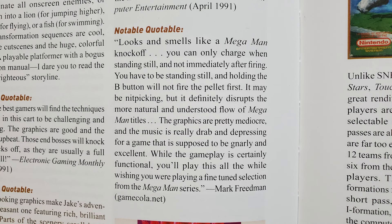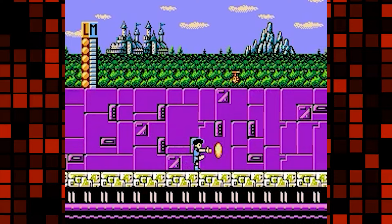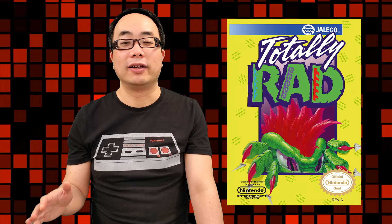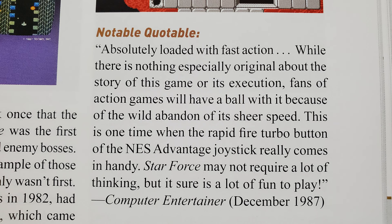Here's one that really baffled me. An insider from Gamecola.net says regarding Totally Rad that 'you can only charge when standing still.' But you can clearly charge while running — tested in the North American, European, and Japanese versions. He even admitted he was nitpicking, but if you're going to nitpick, you should make sure you're totally right first. Insider insights and notable quotables are across the spectrum of accuracy. There are times when they even contradict each other: one person is quoted saying the best Wheel of Fortune game features Vanna White, but an insider considers it their least favorite. One person says Star Force has sheer speed while another says it is slow.